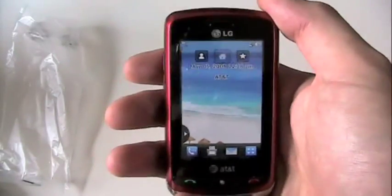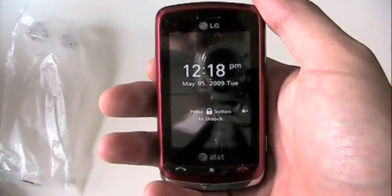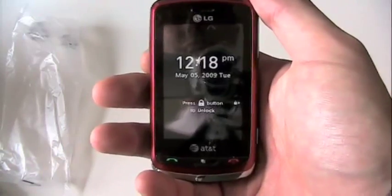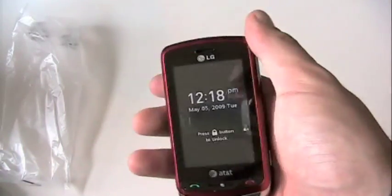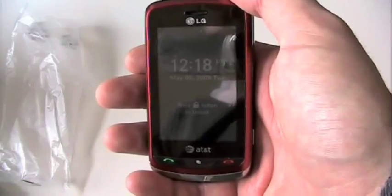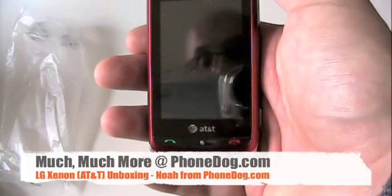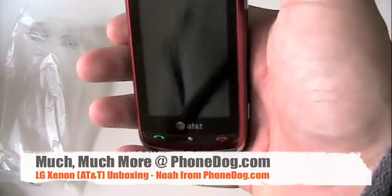We'll have to do more with it, and obviously that Xenon vs. Impression dogfight is something that might be coming down the line. The official launch price is $99 on contract for the LG Xenon, and I bet you can find it cheaper if you look on PhoneDog. Until next time, I'm Noah from PhoneDog behind the camera. Hayden, if you're out there, I hope your leg heals up — get better soon. I'll text you. Bye bye.